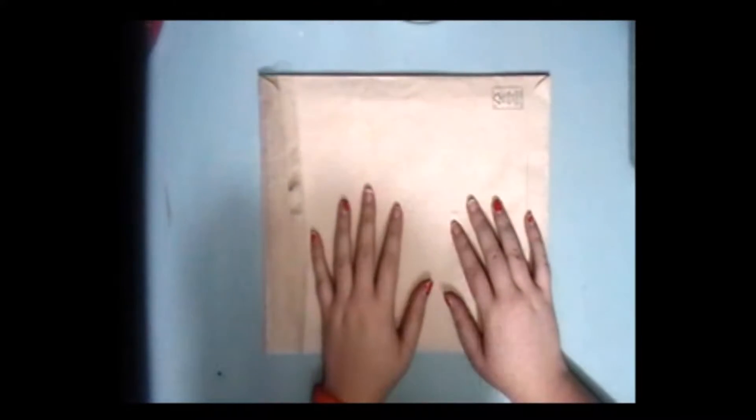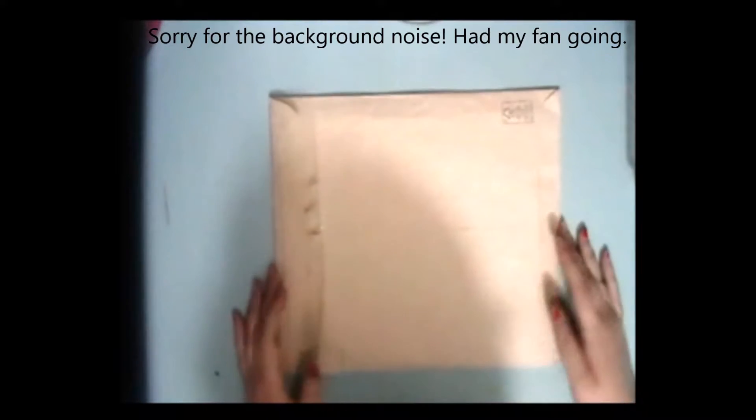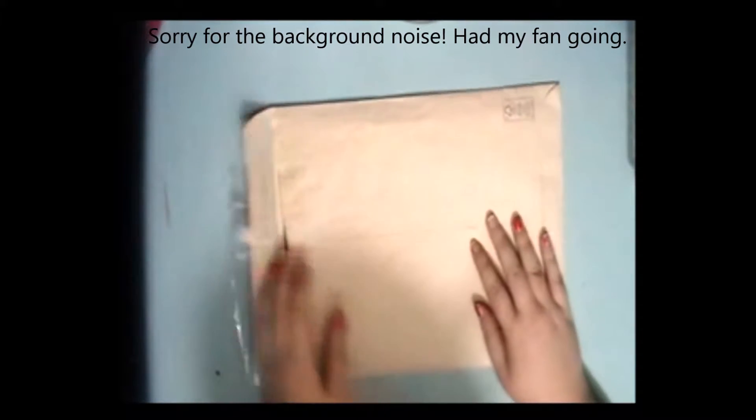Hi everyone, it's Megan from Clutter Crafter, and today's video is a pocket letter from Cynthia.